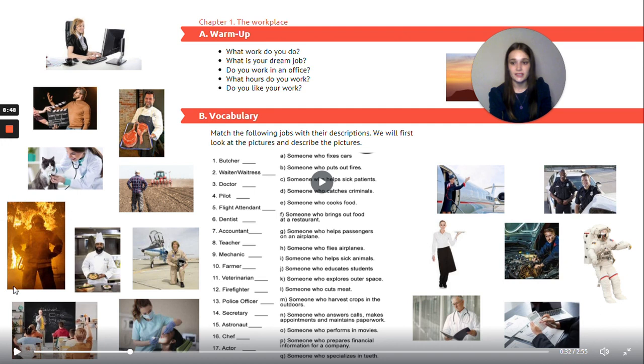Twelve: firefighter — B — someone who puts out fires. Thirteen: police officer — D — someone who catches criminals. Fourteen: secretary — N — someone who answers calls, makes appointments and maintains paperwork. Fifteen: astronaut — someone who explores outer space.